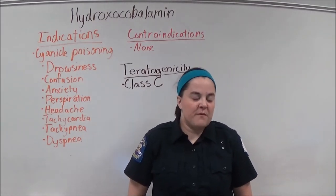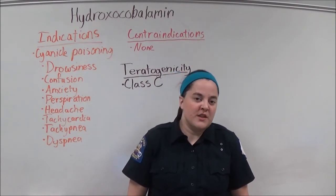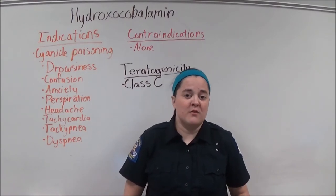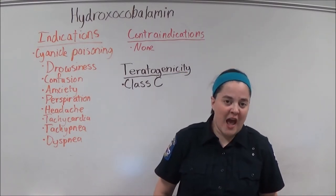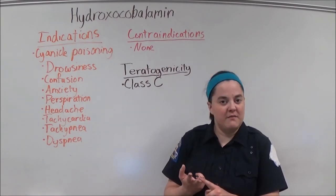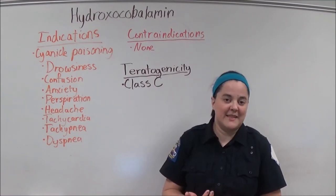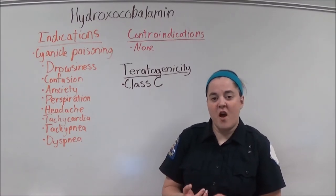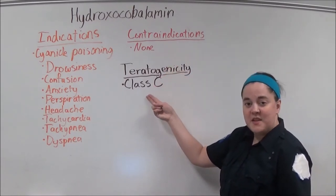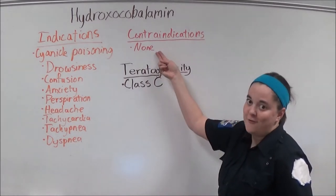Most commonly, EMS providers will encounter cyanide poisoning in the victims of house fires. However, it can also occur due to exposure from chemicals during activities such as photography, fumigation, and pesticide use, and it can also be ingested from plants. Hydroxycobalamin is a class C teratogen and there are no known contraindications.